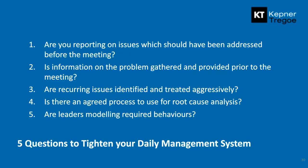One of the key takeaways: when you're doing root cause training, look at your daily management system and see how you can tighten it to make sure people are expected to use the skills they've been trained in. Reporting on issues should happen before the meeting — we want operators to come in saying 'I've addressed this one,' 'I've got the facts around this one,' or 'I need to escalate this one.' Is the information being gathered prior to the meeting? For level two leaders: have they identified recurring issues and are they treating them as such within the meeting, rather than just accepting the report of the same event over and over? For level three: is there an agreed process for root cause analysis and are leaders requiring people to use it?